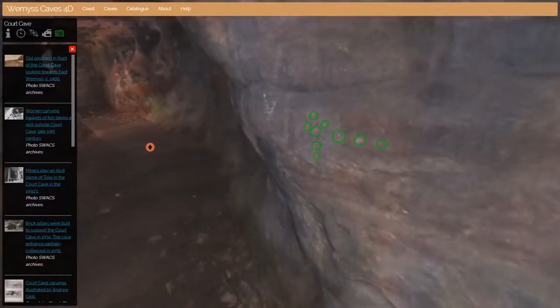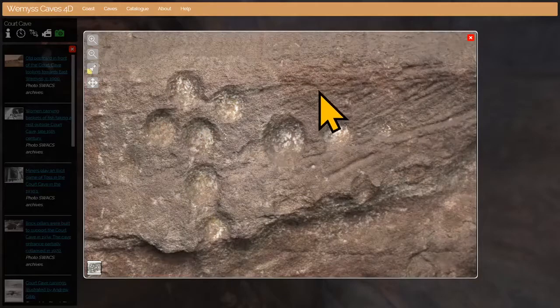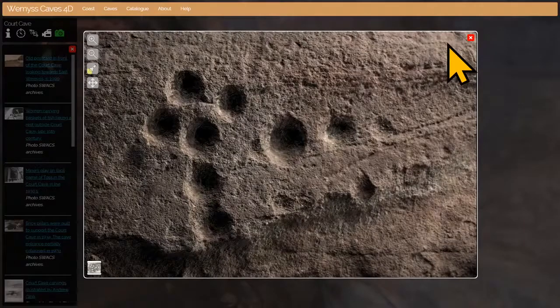We'll stop here because these are the first carvings I want to show you. Where there's a carving in a cave we've picked it out in green. The technique we use to capture these carvings is known as RTI — Reflectance Transformation Imaging — it's a way of capturing how a surface reflects and absorbs light. That allows you to create a model you can play around with, trying out different types of light and filters, seeing it from different angles, which helps you discover hidden detail normally hidden in shadows.